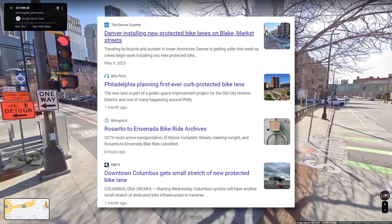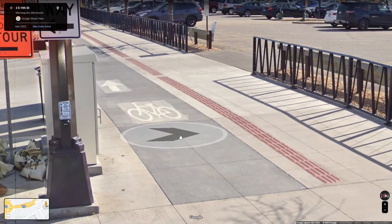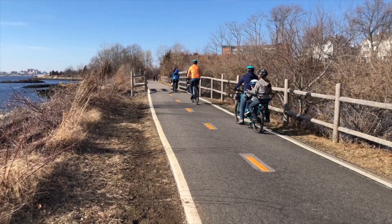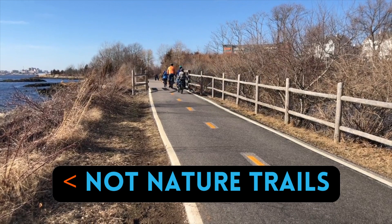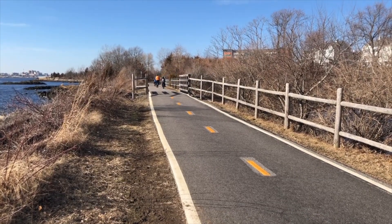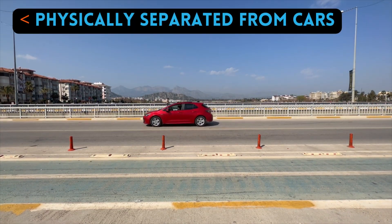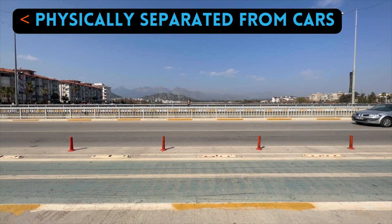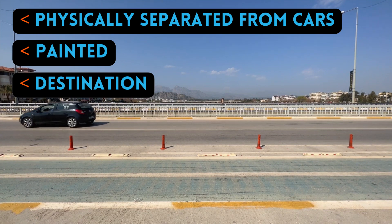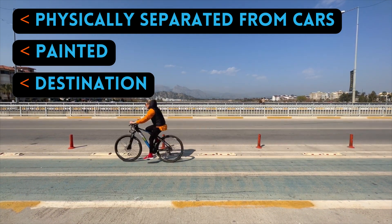Alright, enough of the bashing. Cycling infrastructure has actually significantly improved over the past decade across the country. So what qualifications did I use for this top 10? We are not talking about nature trails or nature paths — we're talking strictly city streets. The protected bike lane must have a barrier that physically separates you from cars, preferably painted a different color, and connects you to a destination that's worthwhile. So after scouring over 50 city bike maps, who has the best protected bike lane?